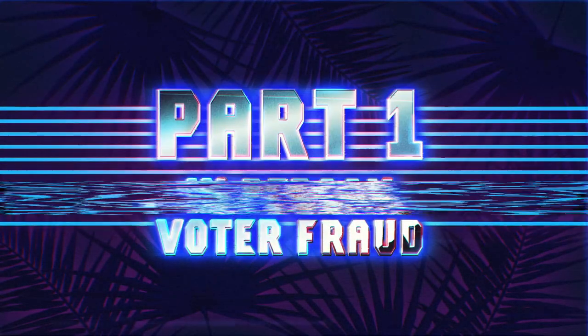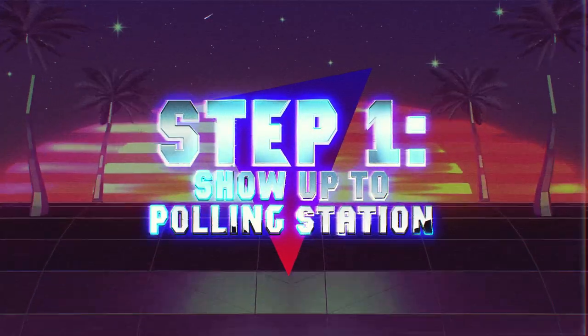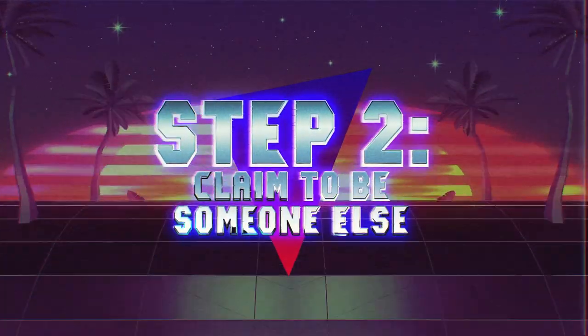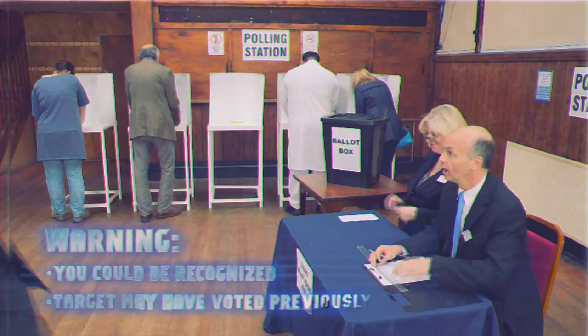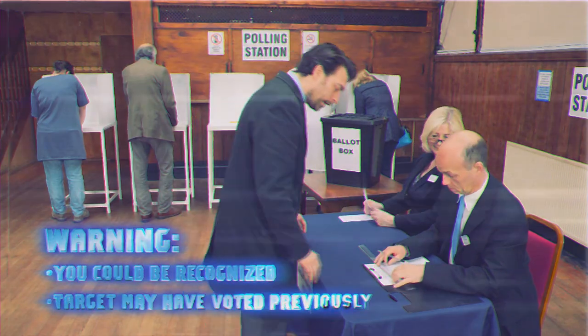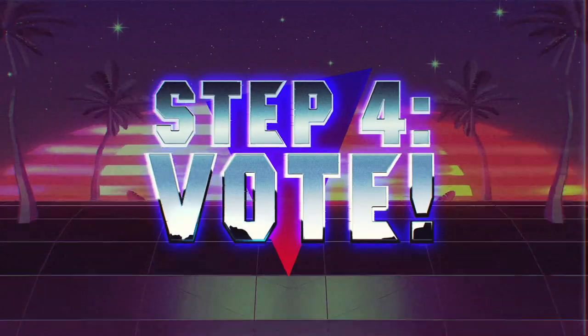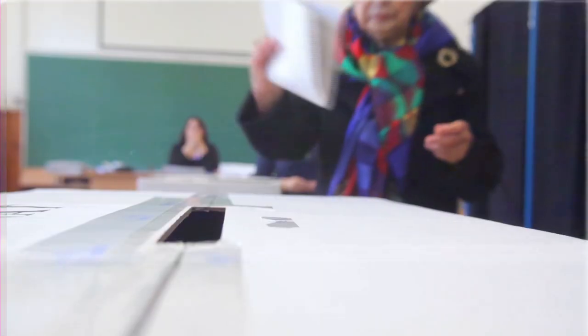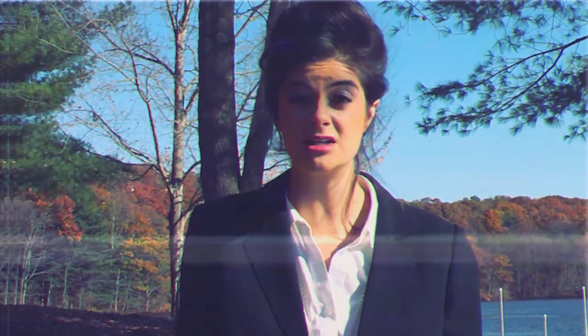Voter fraud in person is the most obvious starting point. Here's how it works. Step 1: Show up to a polling station. Step 2: Claim to be someone else who also happens to live in that district. This could be tricky, since you could be recognized and that person could have already voted. Step 3: Copy the signature exactly. Step 4: Vote. Congratulations — you've committed a Class E felony punishable by up to five years in prison, and you've added one whole extra vote. Most people get stuck after Step 4, because they're in prison.